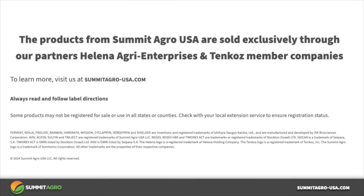If you need any more information, please visit our website. Always read and follow label directions. Thank you and have a great growing season.